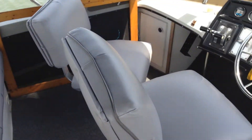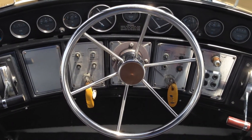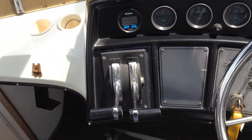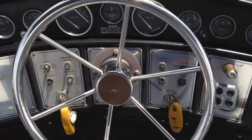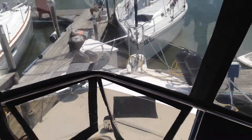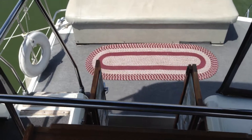Seating was all replaced up here at the helm. Tabs, blower, depth finder. There's a handheld GPS that will be included. VHF radio. View through the Isinglass to the bow of the boat. Back seat — now go back down.